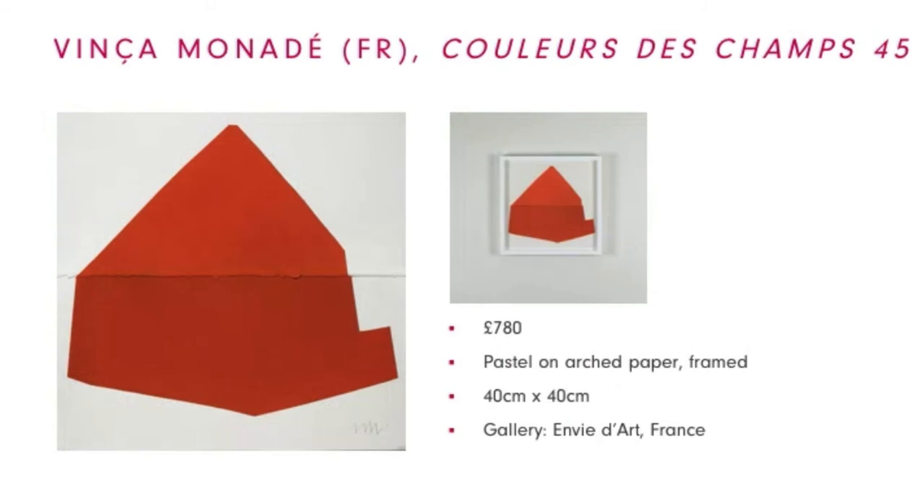This work is by Vinka Monody, a French artist. She is a ceramics teacher and printmaker and her works are inspired by nature and the seasons. She has created this series of colourful and impactful abstract drawings based on her reimagination of how she sees her surroundings.